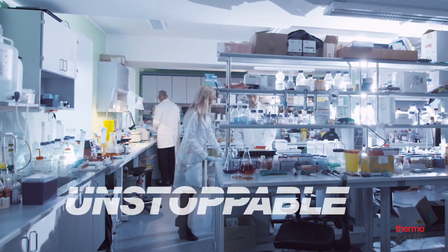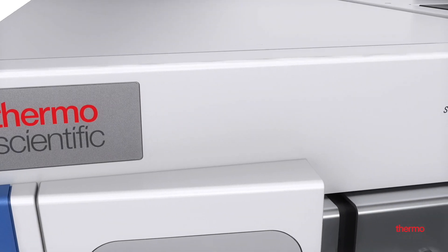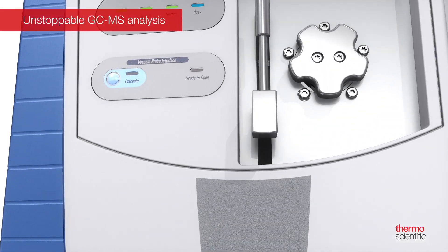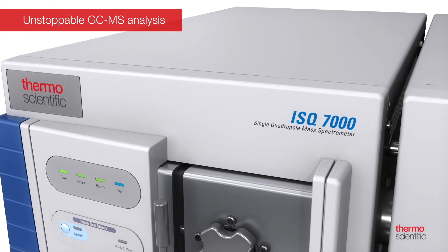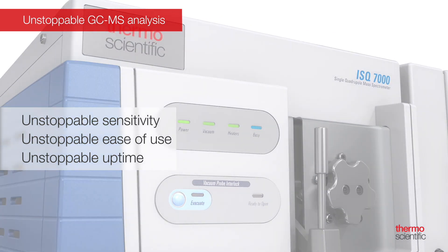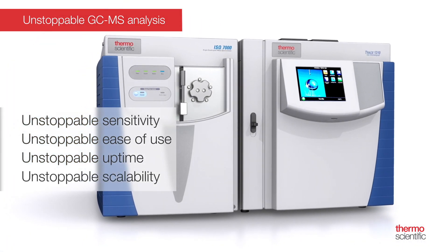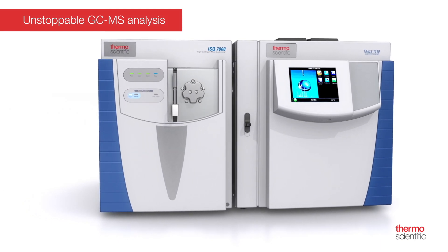In short, the analytical systems need to be unstoppable. The Thermo Scientific ISQ-7000 GC-MS system is a GC single quadrupole platform designed to give your lab increased robustness in routine workflows while delivering unstoppable sensitivity, unstoppable ease of use, unstoppable uptime, and as you grow, unstoppable scalability, while continuing to deliver consistent, class-leading results by both experienced and newer users.